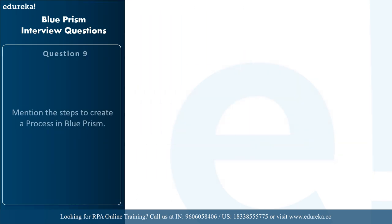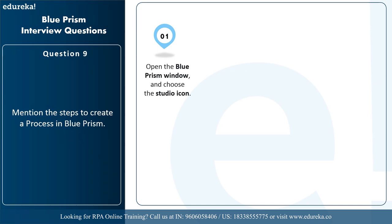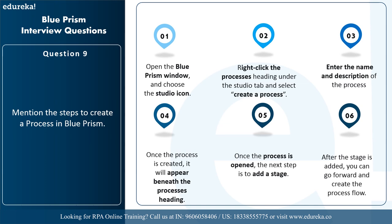The next question is: what are the steps to create a process in Blue Prism? You have to open the Blue Prism window and choose the studio icon. Then right-click the processes heading under the studio tab and select create a process. Enter the name and description of the process, and once created it will appear beneath the process heading. Double-click on it to open it, then add a stage by going to the stages toolbar on the left-hand side and dragging it into the workspace. After the stage is added, you can create the process flow.